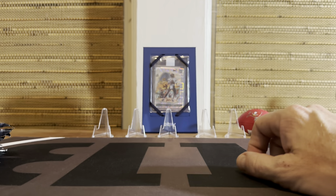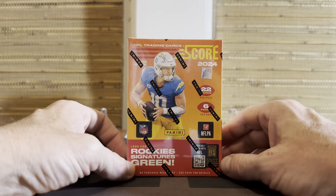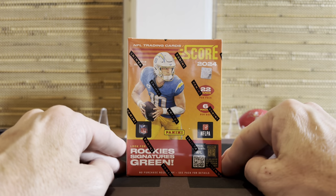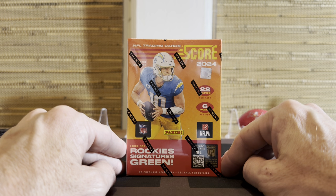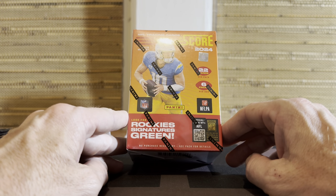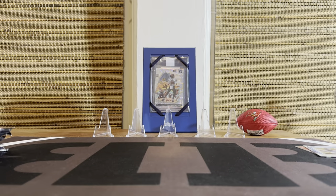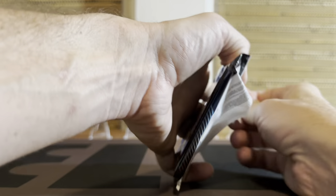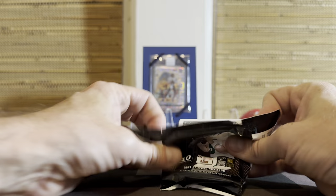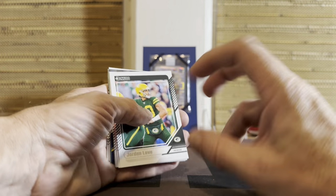Coming up, I just got - I don't even remember ordering this - but this is Score Hobby. This is one of those products that's nearly the same as retail but it's called hobby, and has a couple variations in it. I honestly thought I ordered more but I got one in the mail, so I'll do that soon. I may even do that tonight while it's a new product - it just released. You can usually find those at your local card shop too; they oftentimes carry the cheaper hobby stuff.